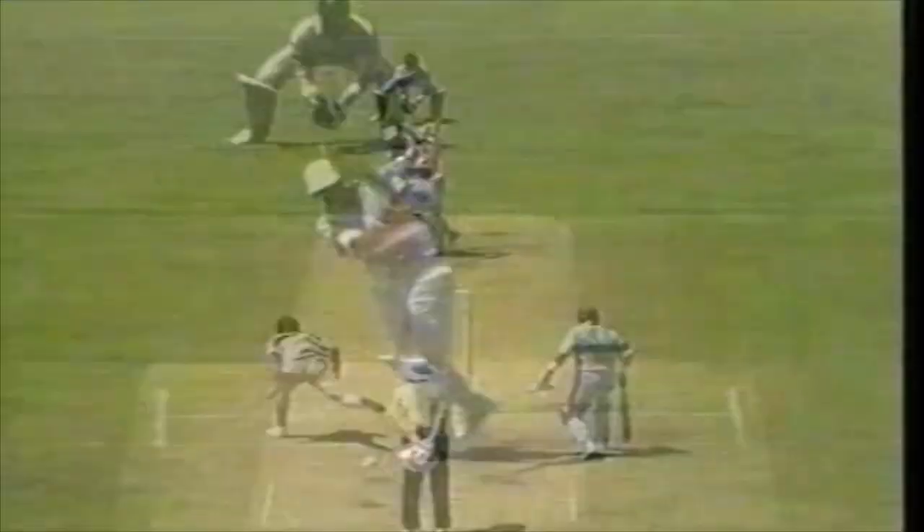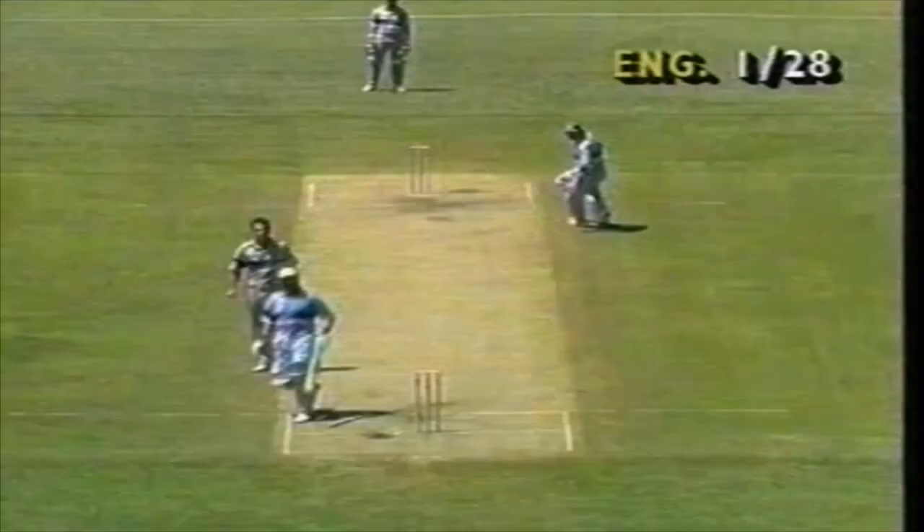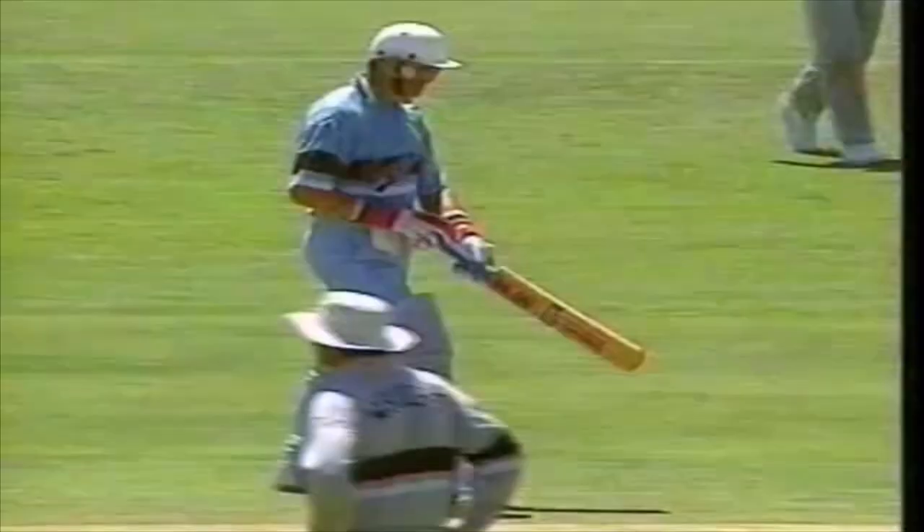Well that's a good shot, straight down the ground. He's a strong man, into the fence it goes, and four runs scored there. Wide-eyed he was, that's for sure. So that's the end of the over — one for 32.